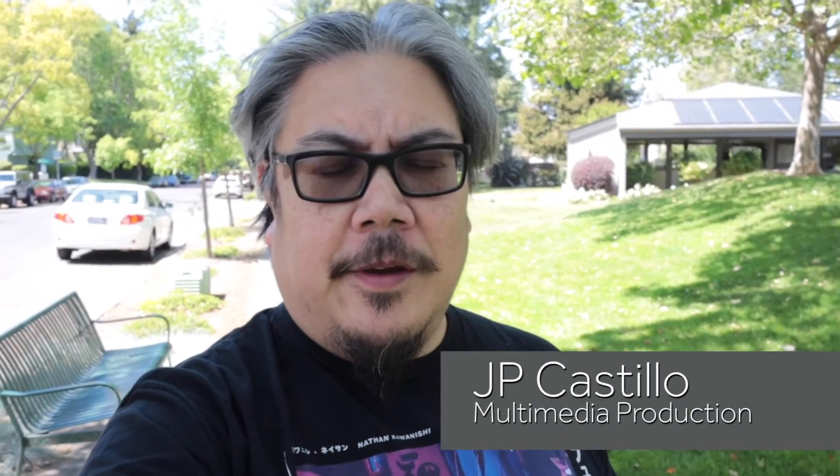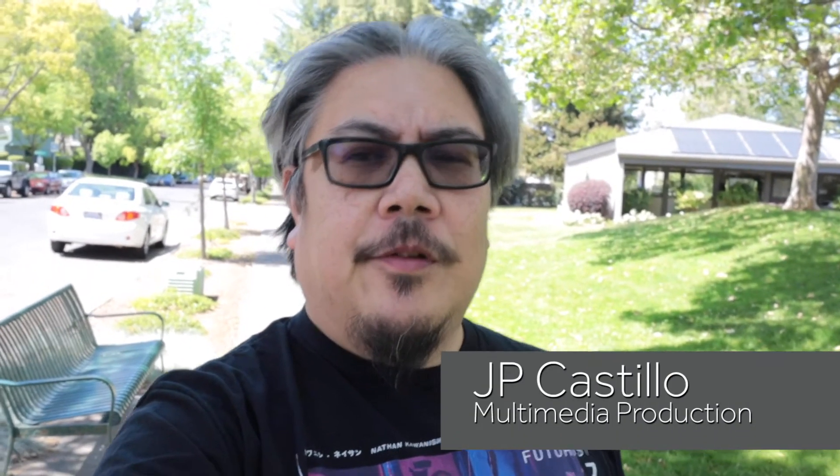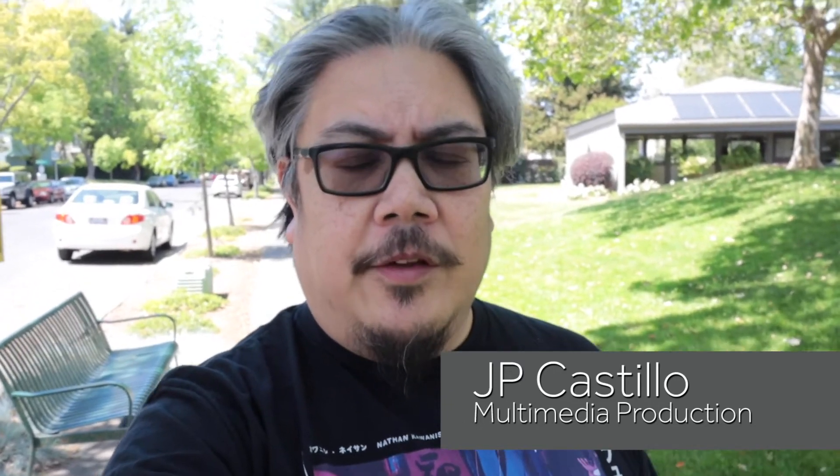I'm JP Castillo. I'm the Multimedia Productions teacher over at Vintage High School, and Jacob Lloyd is my nominee for the Student Achievement Awards.